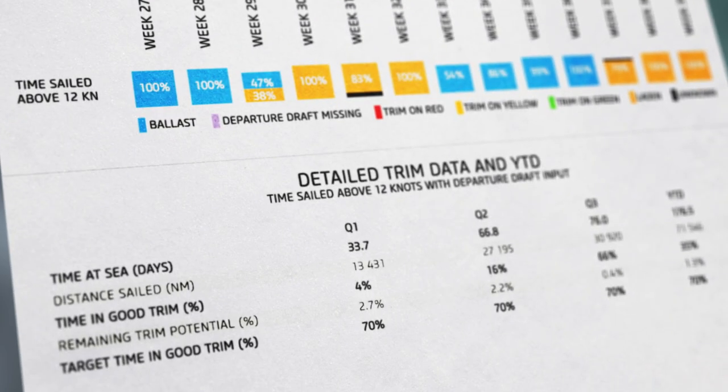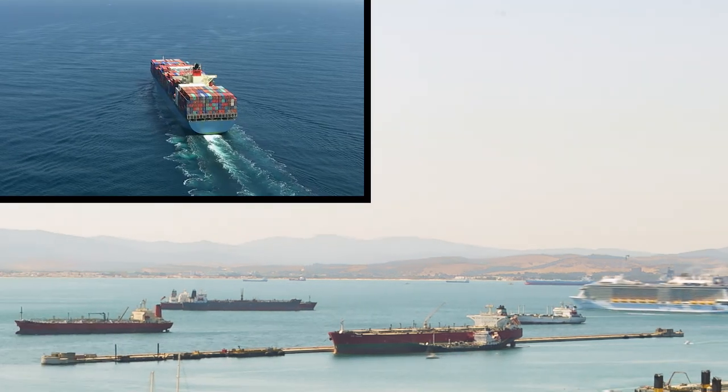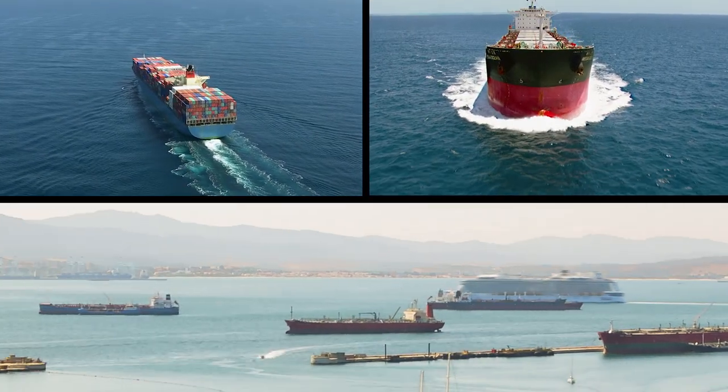We've installed our systems on hundreds of vessels, including cruise ships, container ships, tankers, bulkers, and LNG carriers.